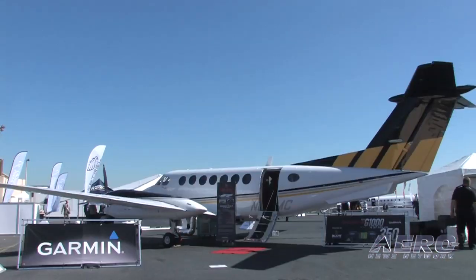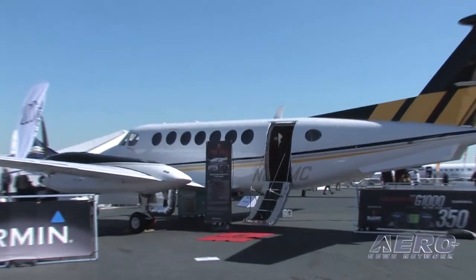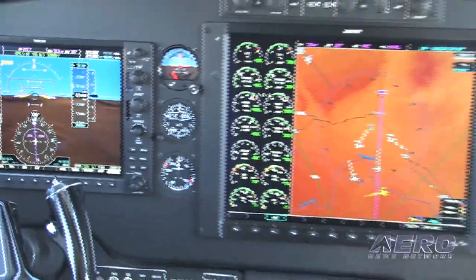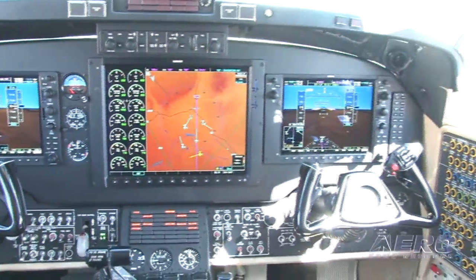Do you own the STC for this installation, or is that a Garmin STC? Garmin actually owns the STC for this. They maintain it, they own it, and Elliott Aviation is an installation facility for doing these. We've done roughly two-thirds of the aircraft that are currently modified with this around the world — out of the 40 airplanes modified, we've done about 25 of them.